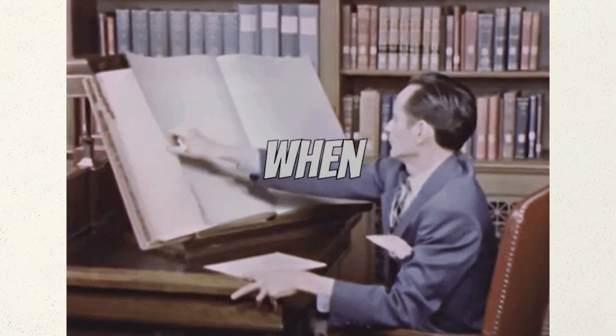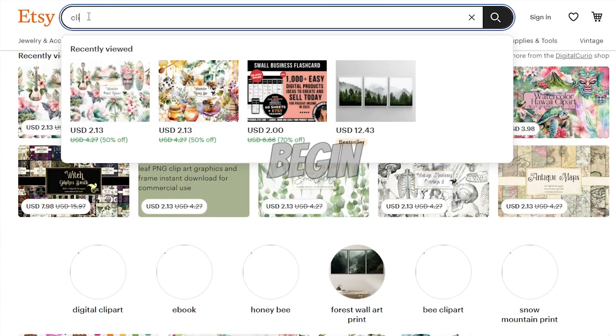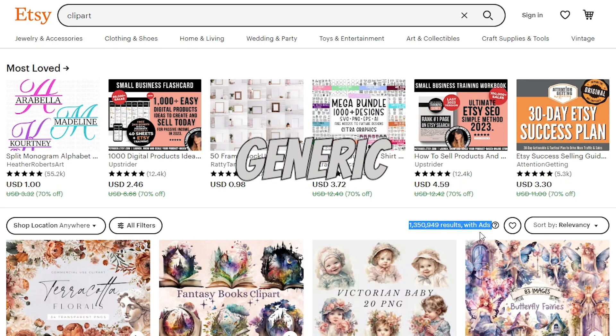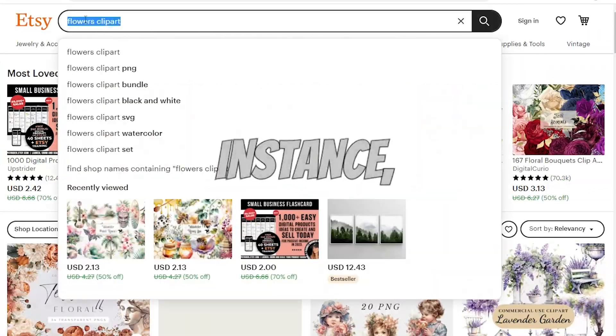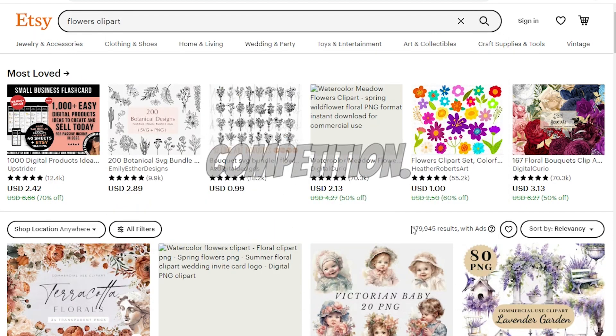Step 1: Clip art research. When conducting clip art research, it's crucial to follow these tips before diving into image creation. Let's begin by finding clip art with less competition. Instead of a generic search, narrow it down to a specific category — for instance, searching for 'flowers clip art' will yield fewer results, indicating less competition.